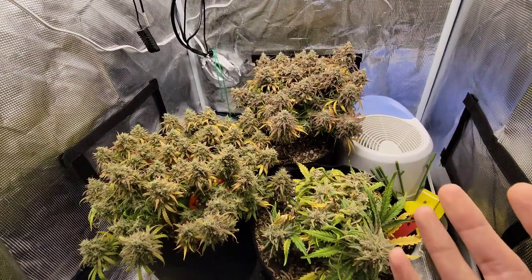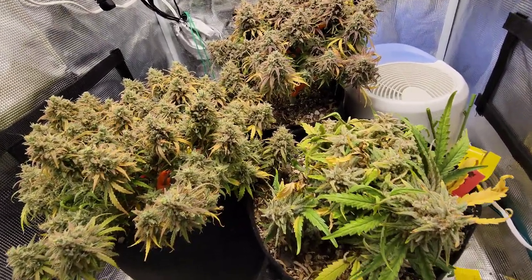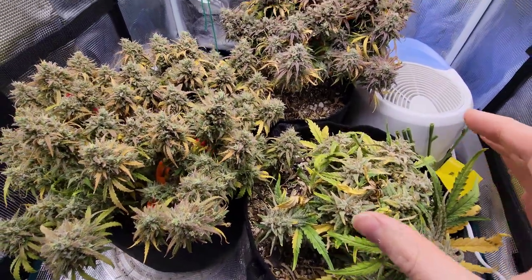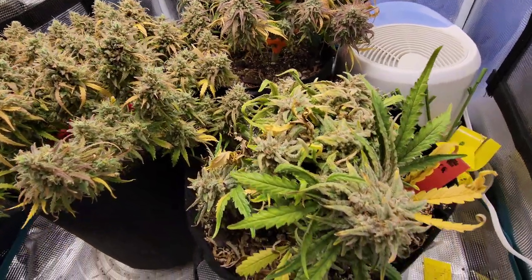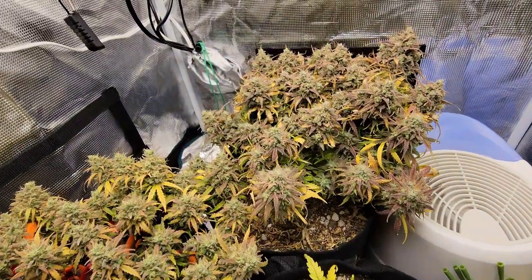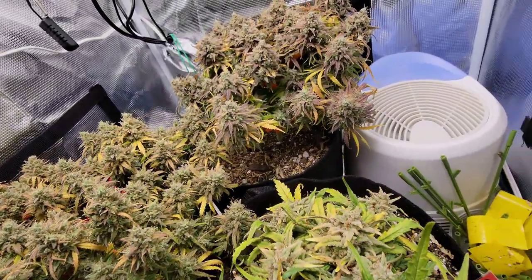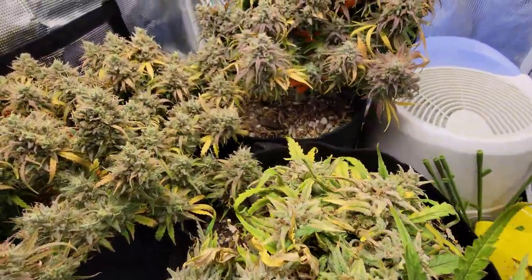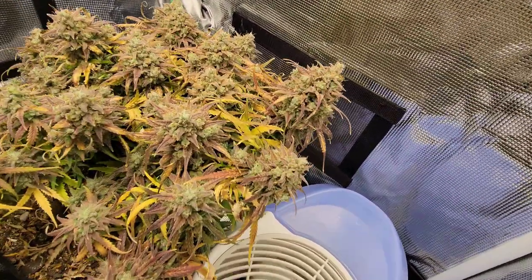This is what the tent's looking like today. Getting a little bit further into flower — I'm gonna say it's gonna wrap up here pretty soon, maybe another week or a little bit longer. We've got our Cosmic Queen, our Hubba Bubba Haze, and our Wookie Special there in the back. Haven't really done anything to the plants yet today. I'm seeing a couple leaves I could probably pull off, and there's a whole lot of fading going on.